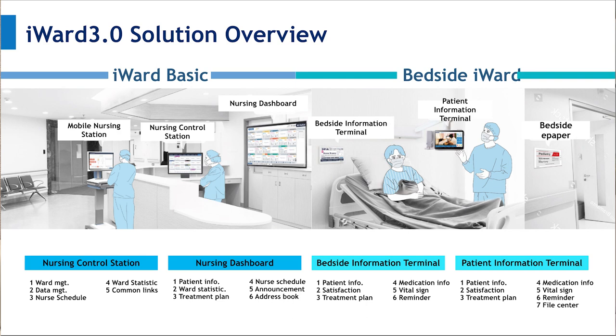For the nursing dashboard, it acts as an information center in the nursing station with six major functions: patient information, bed information, ward statistics, treatment plan, nursing schedule, announcement, and address book. Nursing staff can receive notifications from patients on the big screen and respond in time. The Bedside Work system has three solutions: Bedside Information Terminal, Patient Information Terminal, and Bedside Paper. Bedside Work provides kinds of services and information for patients to enhance their satisfaction. The Bedside Information Terminal, usually a 10-inch device, has six major functions including patient information and satisfaction, treatment plan, medication information, vital signs, and reminders. Patients can use it to send notifications directly to the nursing control station and dashboard.